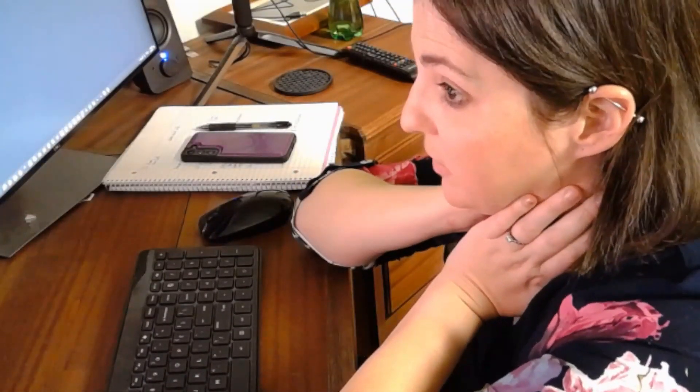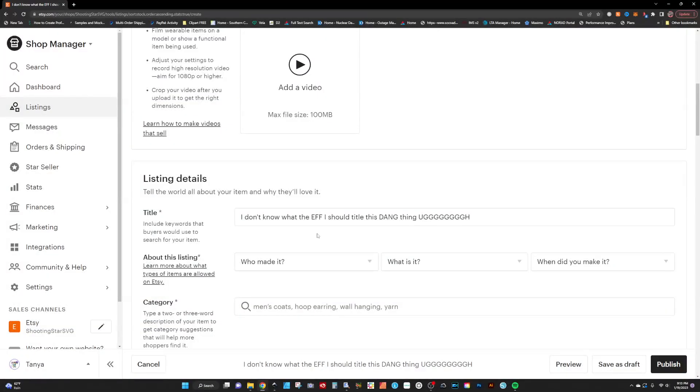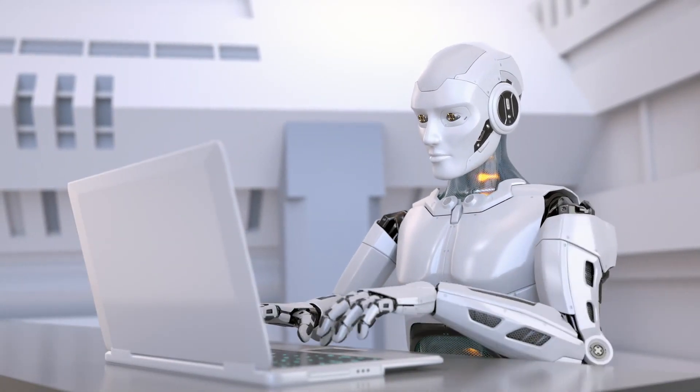Are you tired of staring at a blank screen trying to come up with the perfect title for your digital products on Etsy? Are you ready to throw your computer out the window and sell handmade soap instead? Have no fear because ChatGPT is here to save the day. Even robots use ChatGPT to generate their Etsy titles, and if a robot can do it, so can you.